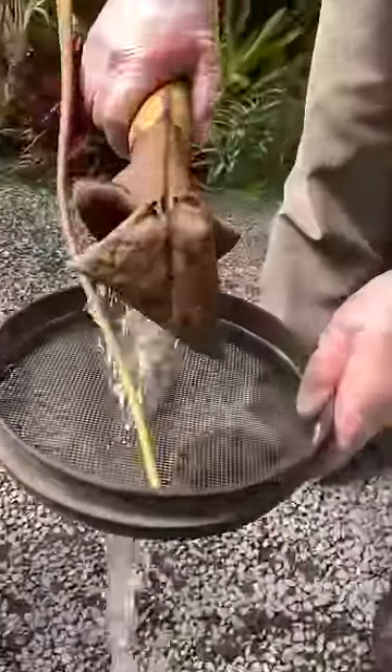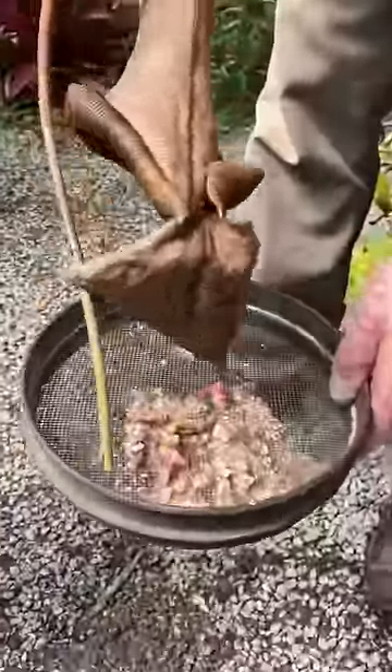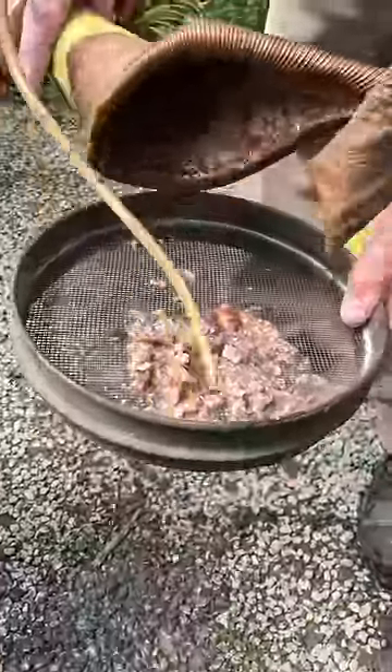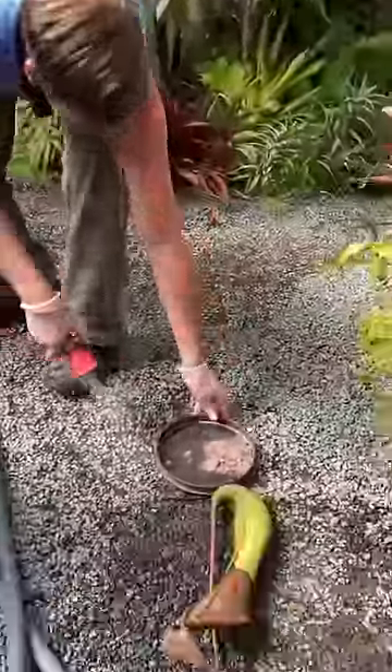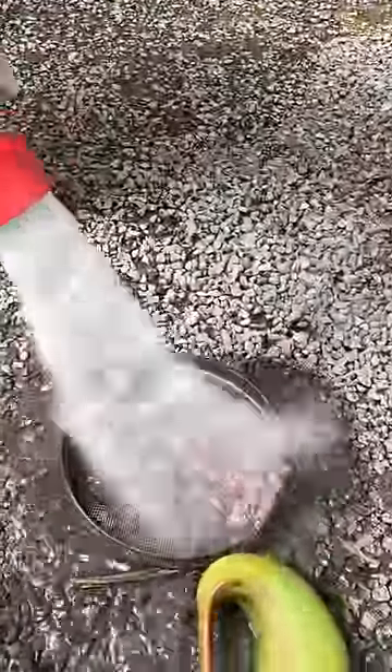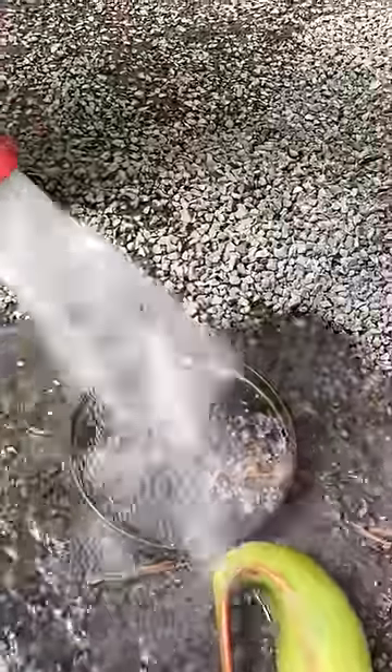It's gross. Oh my God. You know what's weird is it actually doesn't smell as gross as that concoction looks. There's really no smell — that's amazing. There's no smell at all.